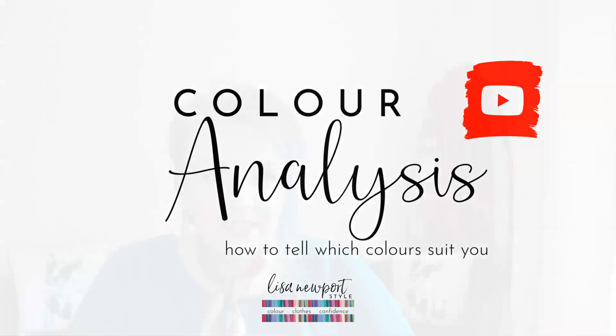Hi, my name is Lisa Newport and I work with colour and clothes to help boost your confidence.